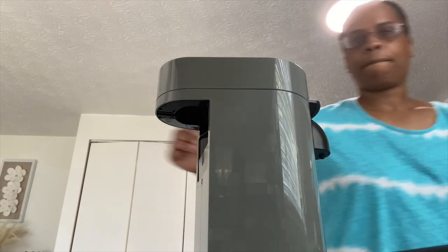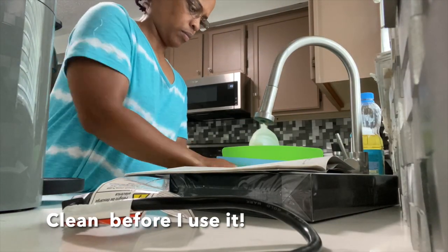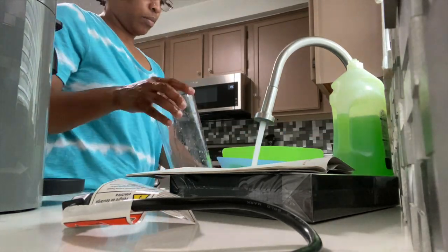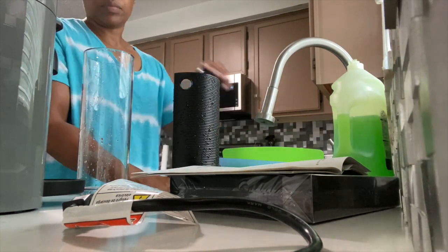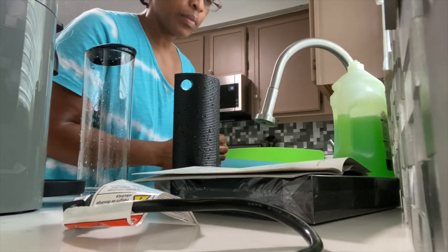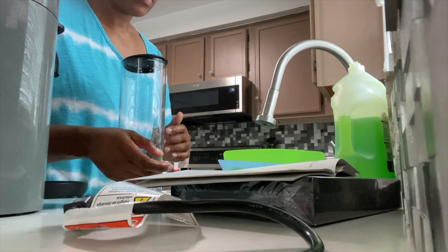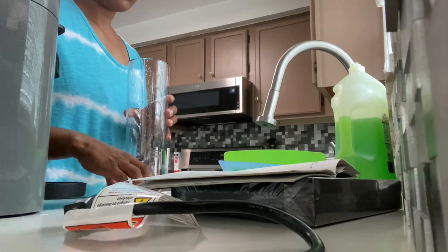I kind of skimmed through the directions, the warranty, and all that good stuff. Trust me, this thing wasn't as easy as I thought it would be — but it is what it is, the coffee is amazing. All I can say is thank goodness there was YouTube to look at other videos.